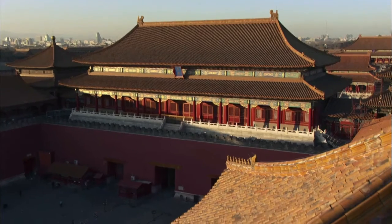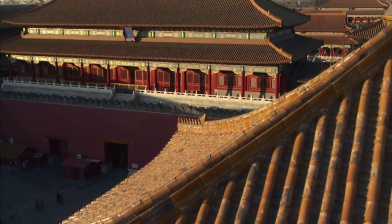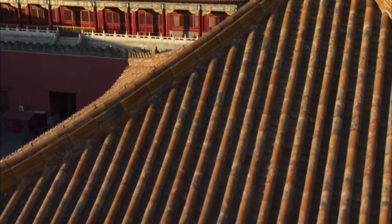This is the Meridian Gate. It can open or close at any time without warning, just as the emperor could quickly shift between severity and leniency.